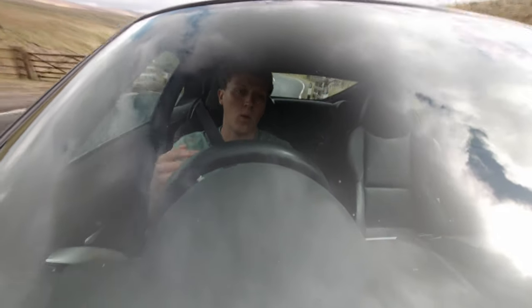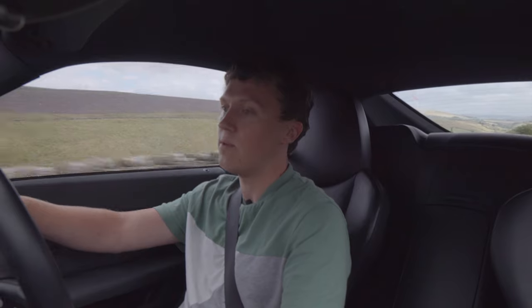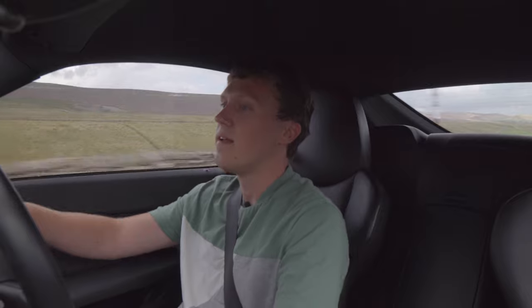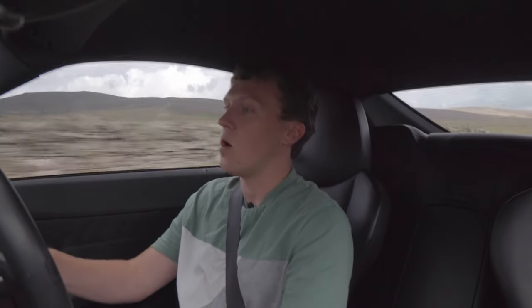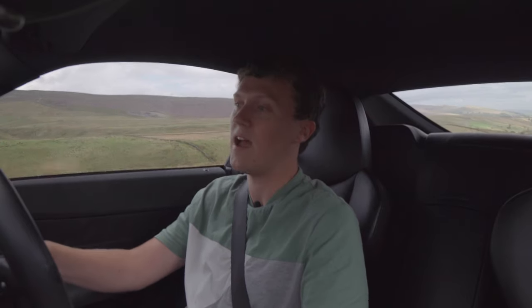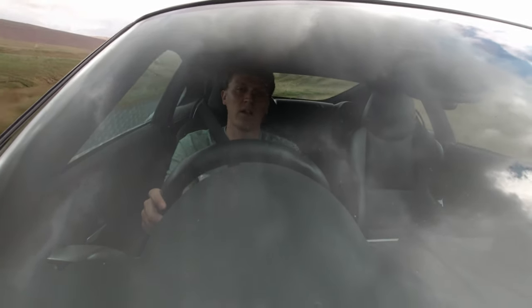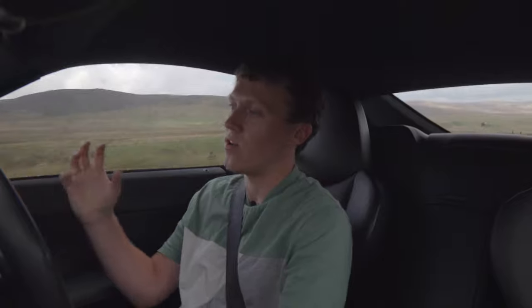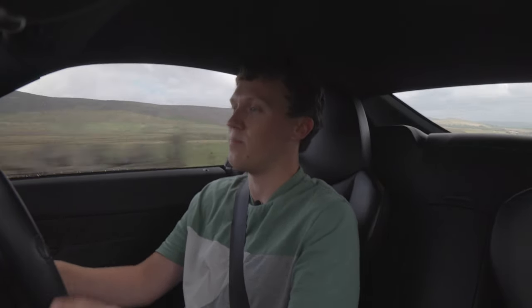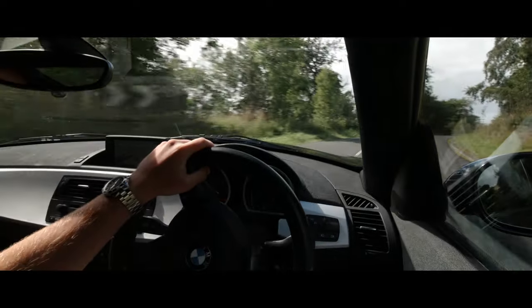We've talked about this whole usable performance thing many times and in this car that is one of the key elements, because it's only 265 horsepower. These days that looks like quite a measly figure, but the weight is around 1320 kilos, so it's definitely a lot quicker than it might look on paper. I never get in this car and think it needs more power, which is a good sign. Things like the steering and just how connected you feel with the road — some newer cars you feel very isolated — but here you can probably see me moving around in my seat as we go over bumps. I can feel every single one of them and that's what it's all about.